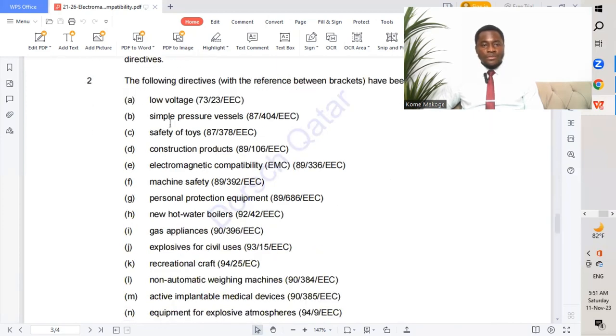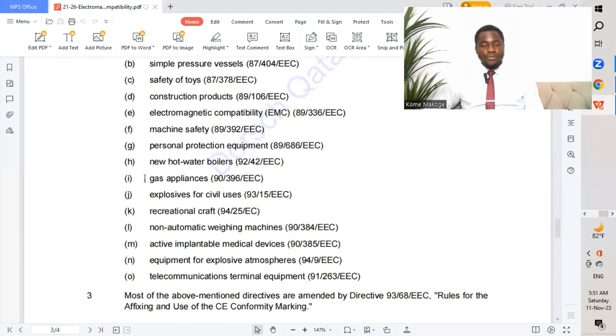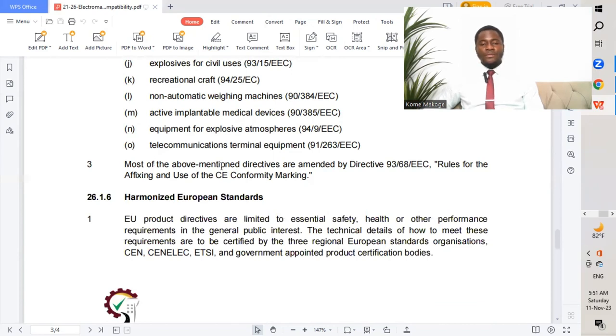The following directives have been adopted: low voltage, simple pressure vessels, safety of toys, construction products, electromagnetic compatibility, machine safety, personal protective equipment, new hot water boilers, gas appliances, explosive equipment for civil uses, recreation craft, non-automatic weighing machines, active implantable medical devices, equipment for explosive atmospheres, and telecommunications terminal equipment. Most of the above mentioned directives are amended by Directive 93-68-EEC, covering rules for the affixing and use of CE conformity marking.